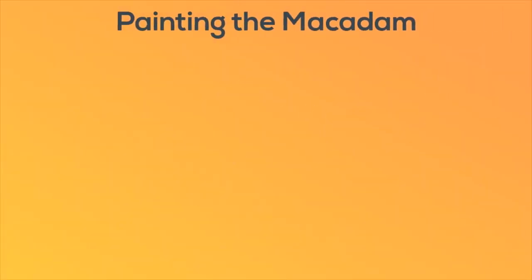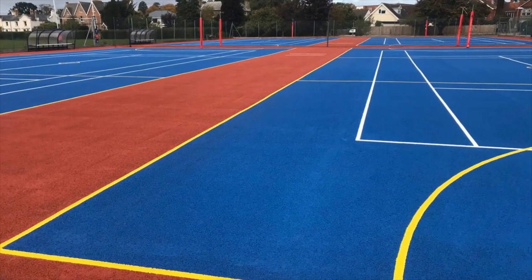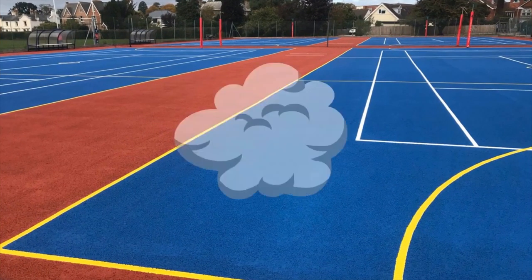What we then did was paint the Macadam in their colour of choice — it's available in many different colours depending on the specification. And now the multi-use games area is completely renovated and rejuvenated with that new paint. It looks really, really great.